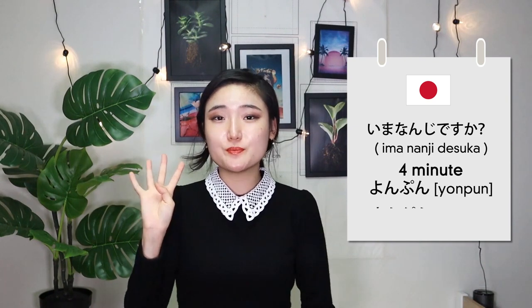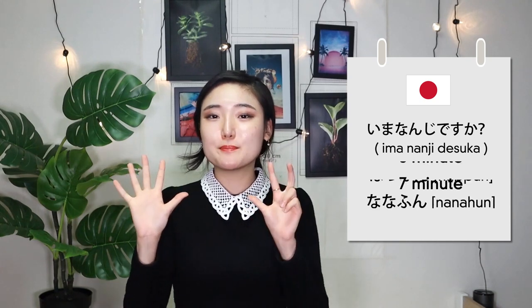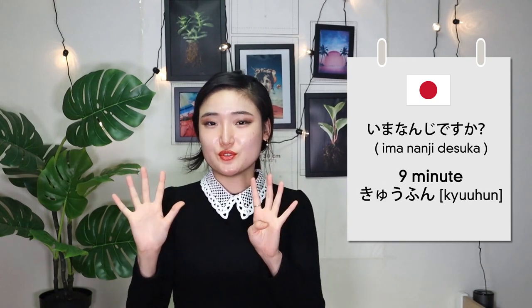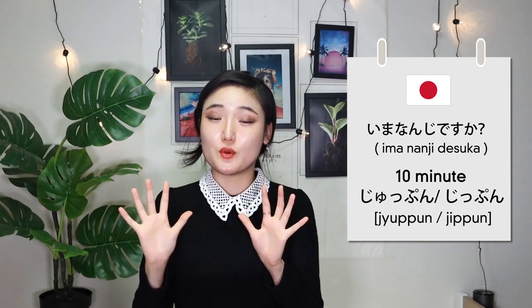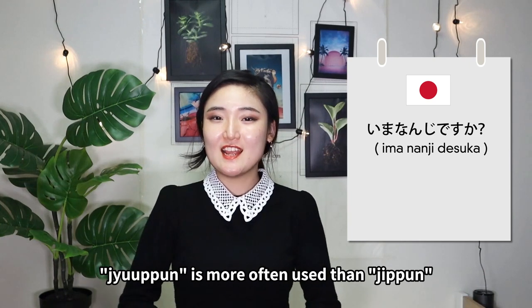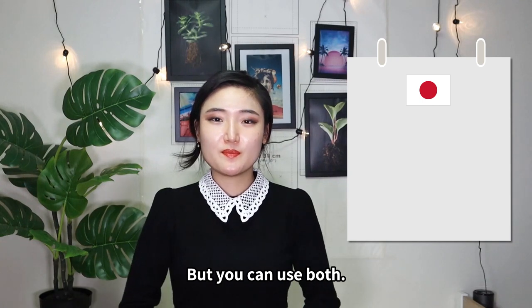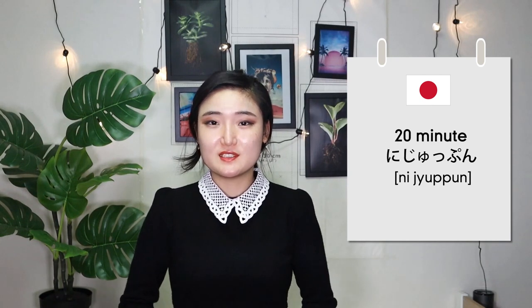二分、三分、四分、五分、六分、七分、十分 — 十分 is more often used than じっぷん, but you can use both. 二十分、三十分, etc.